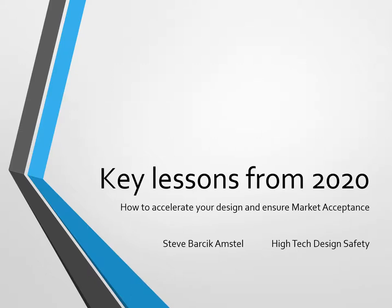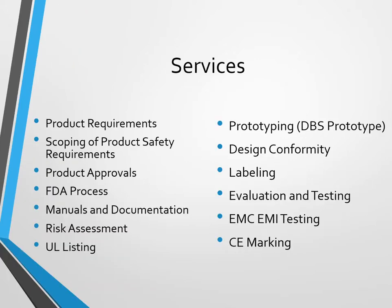Hello and Happy New Year. This is Steve Barsik Amstel from High Tech Design Safety, here with key lessons from 2020 — things we learned from working with clients, or already knew, and our clients learned this past year. Mainly on how to accelerate your design and ensure market acceptance, meaning ensure getting your product approved by the lab so you can go to market.